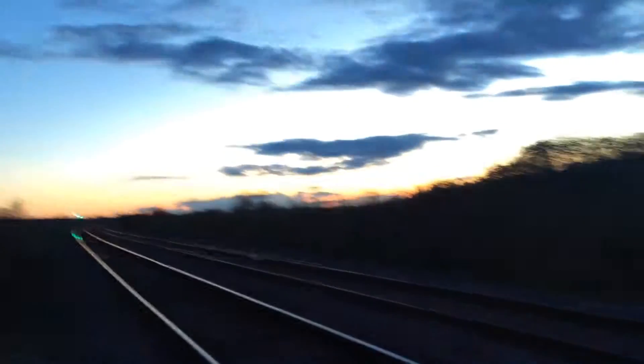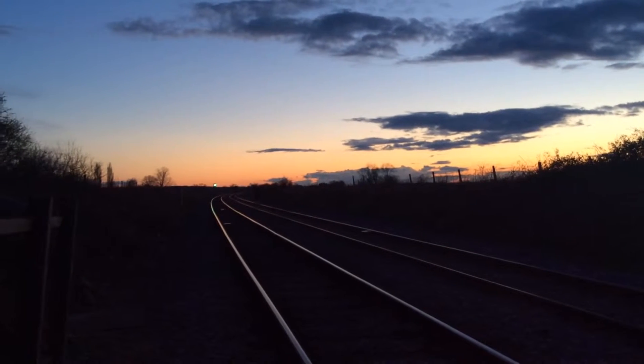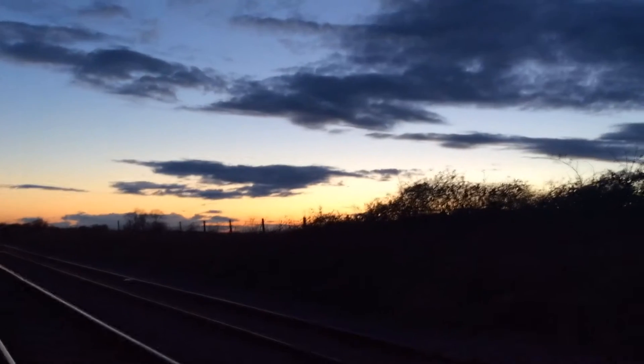This crossing is on the Nottingham to Skegness line. That way goes to Grantham — Nottingham, Bottesford, Aslockton, Bingham, Radcliffe, Netherfield, and Nottingham. There's also another station called Elton on this line.